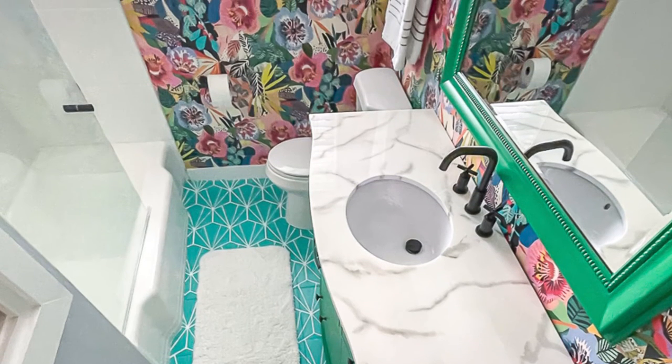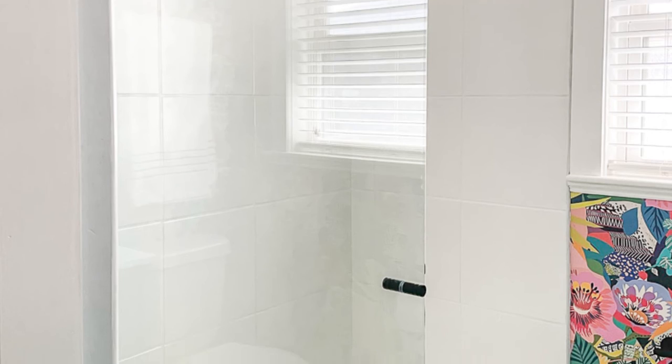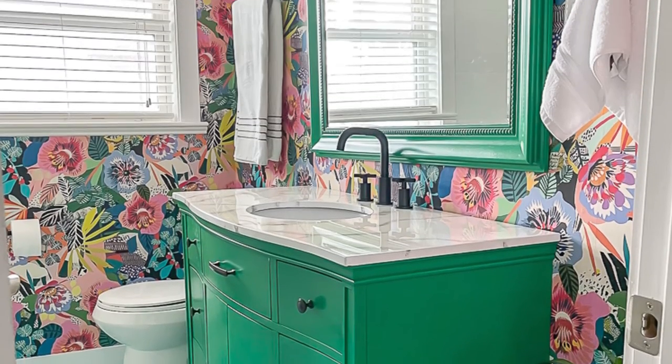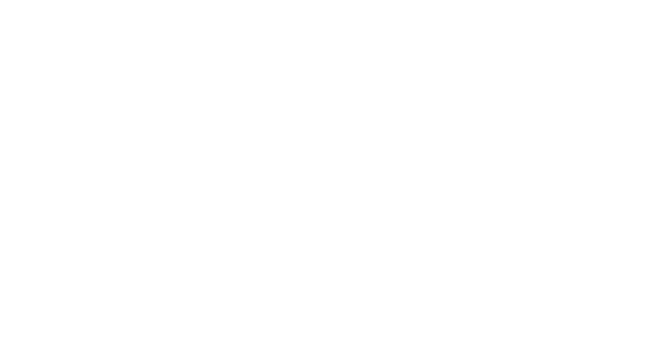I hope this bathroom makeover and all of our projects inspire you to tackle an unloved space in your home. It's amazing what a little paint can do to transform a room. Thanks for watching. I'll see you in my next video.